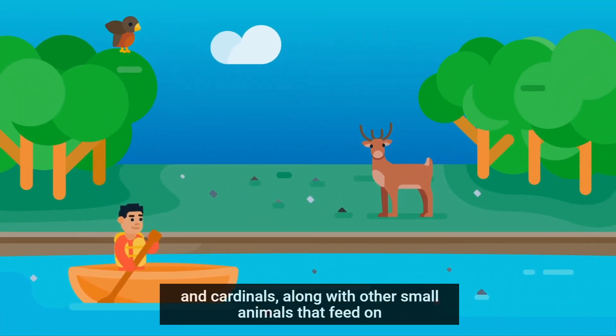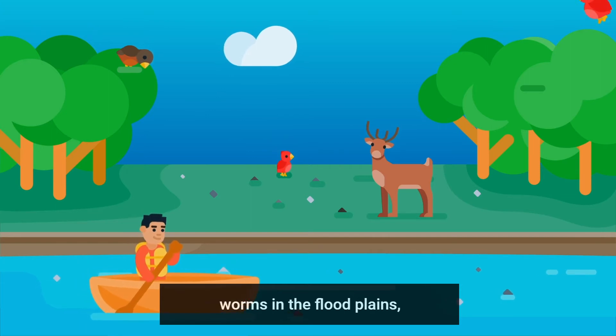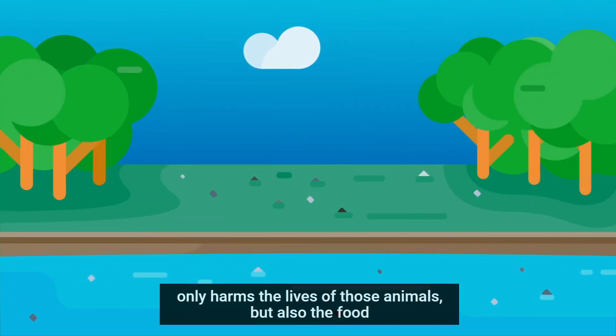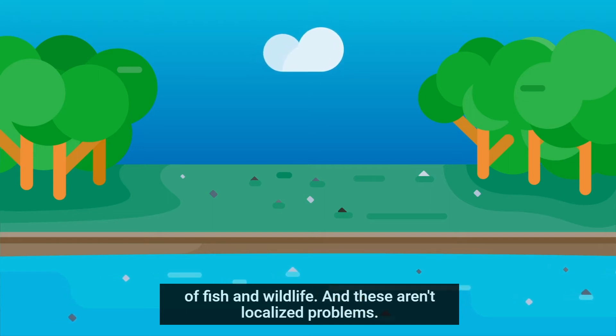Even songbirds like robins and cardinals, along with other small animals that feed on worms in the floodplains, end up ingesting bits of lead-contaminated soil. This not only harms the lives of those animals, but also the food cycles they support, threatening the river's natural balance of fish and wildlife.